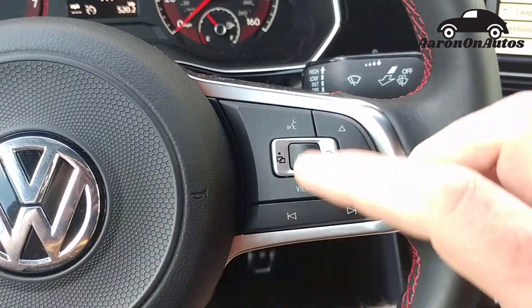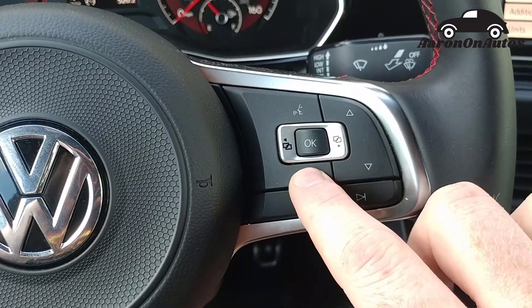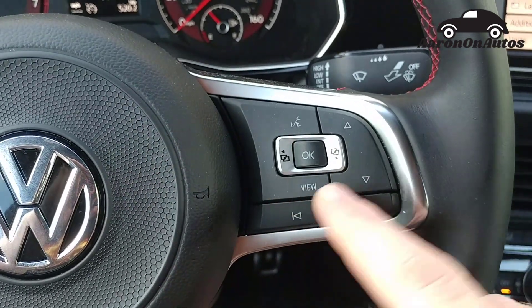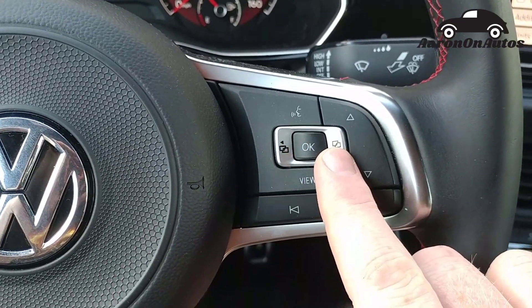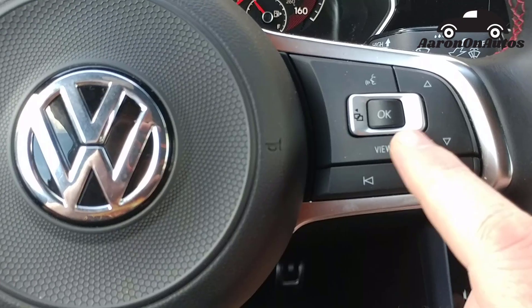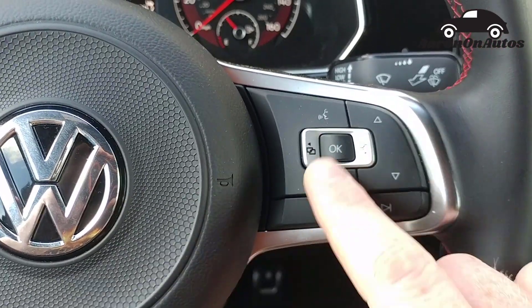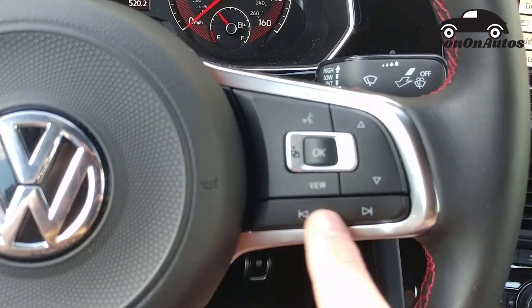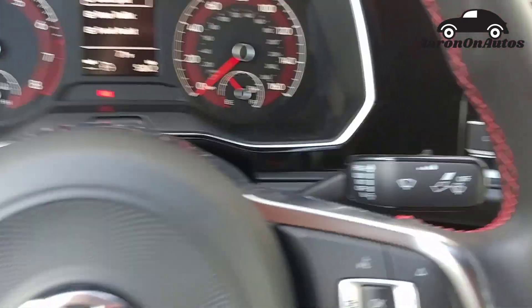Coming over here, you can see voice control. This is a view button — it shows whatever last menu you're on up there on the driver information screen. This goes up and down through those screens. Here are the main screens so you can go back and forth between the main menus and do sub-menus with these. You hit OK to select stuff, and this jumps tracks — on infotainment it jumps channels or tracks.